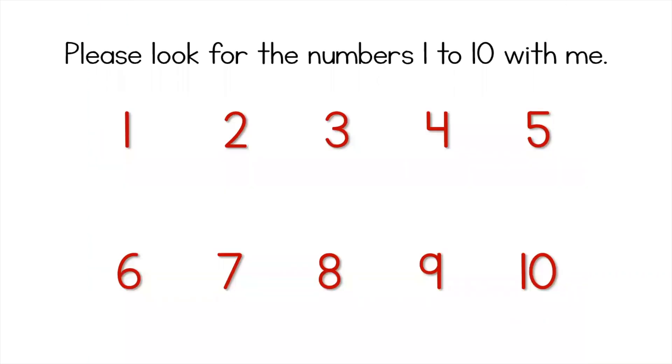Please look for the numbers 1 to 10 with me. Can you count with me? 1, 2, 3, 4, 5, 6, 7, 8, 9, 10.